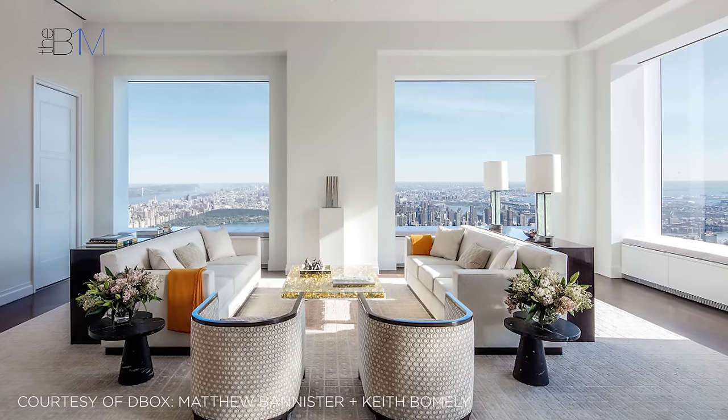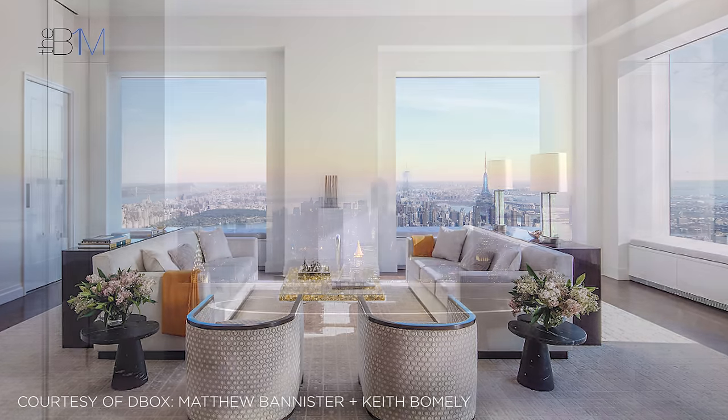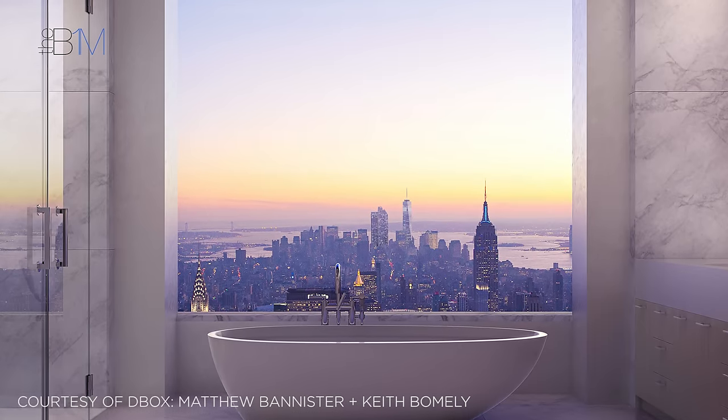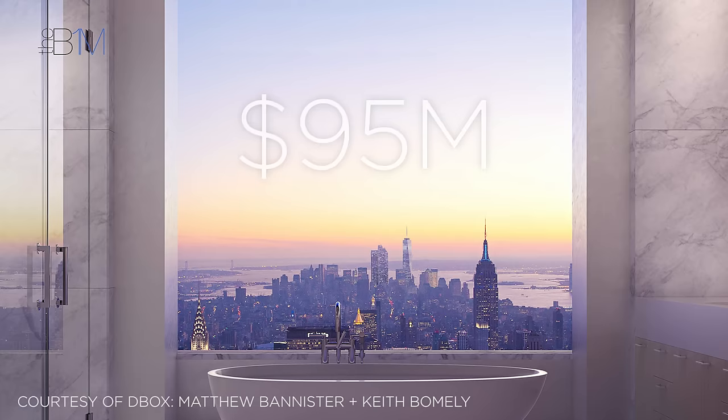Looking at images like this, it's tempting to call it priceless — but that would be a mistake. To take a bath here and make a home in this six bedroom, seven bathroom apartment will set you back almost US$95 million.